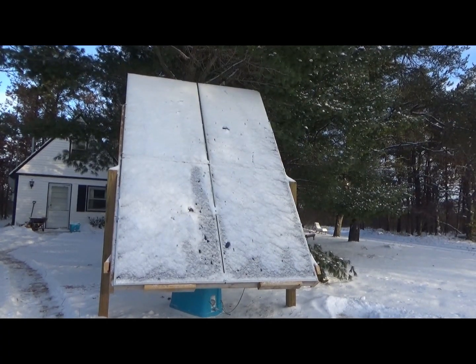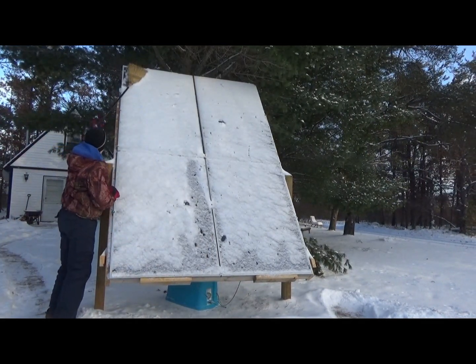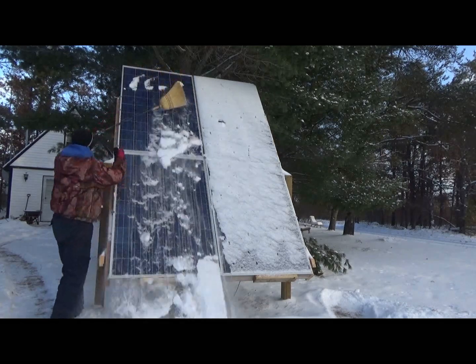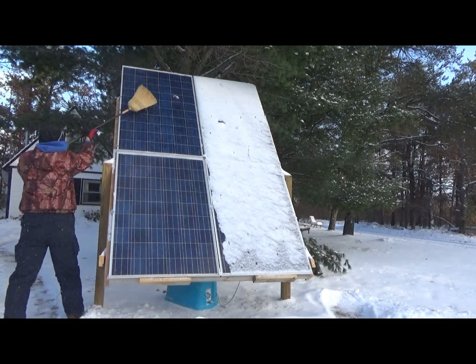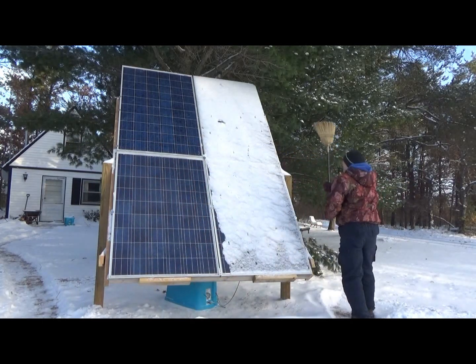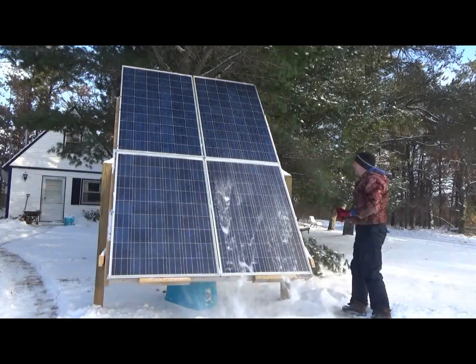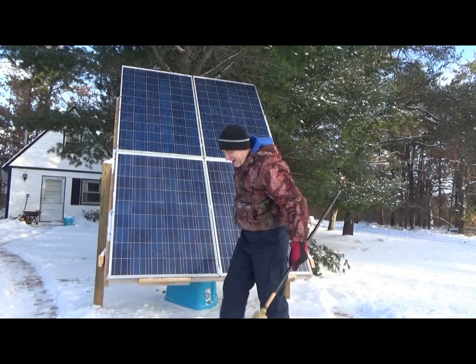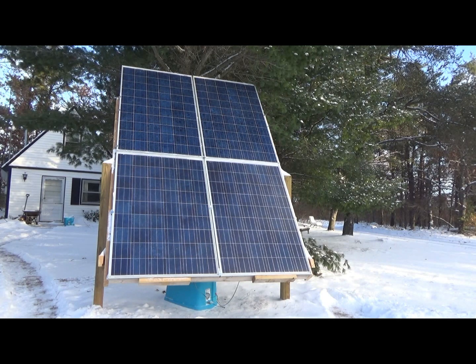It's bitter cold out here but I've got to get these solar panels cleaned off because the sun is out today. I also need to clean the ones for the electronics slab and then we'll go in and see what kind of power we're pulling in.